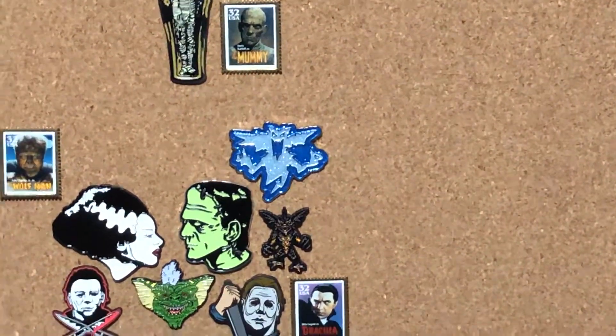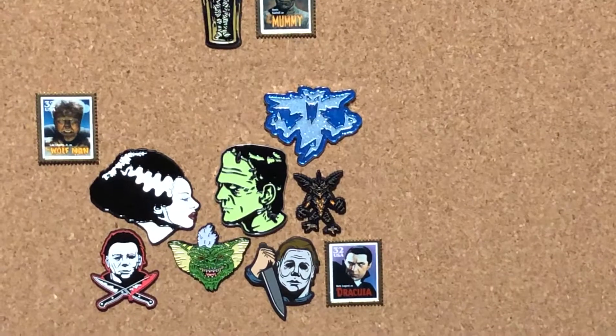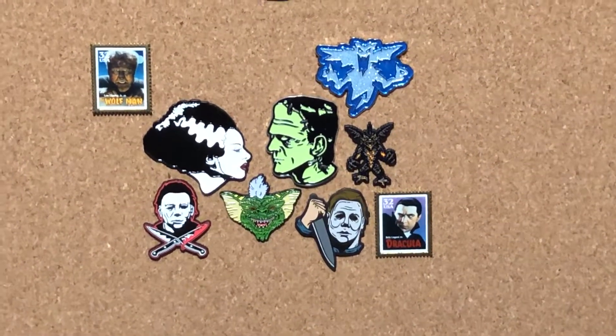Over here you got the Lunar Crypt Company Gremlin. They make some really cool pins. Some more Gremlins. Frankenstein. Bride of Frankenstein. Michael Myers.